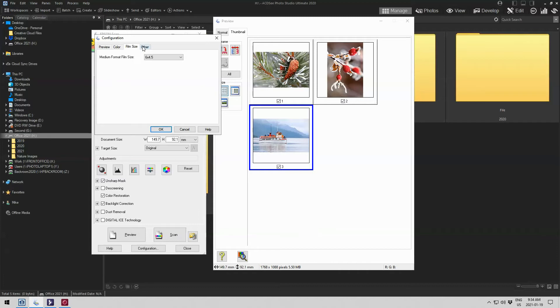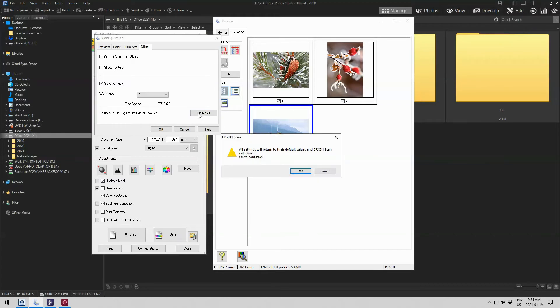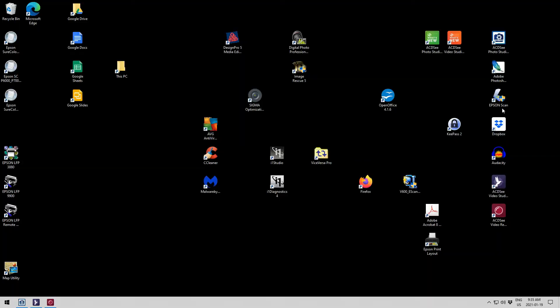Under Configuration, I checked — the preview was where it was supposed to be, the color was correct, the film size was correct, everything was where it was supposed to be. The last thing I checked was under Other — all correct, except at the bottom it says 'Restore all settings to their default values.' Now, I knew all the settings were correct, I'd checked them multiple times. But I thought, why not just for the fun of it hit Reset All. It said all settings will return to their default values and Epson Scan will close. I clicked OK and it did its thing.